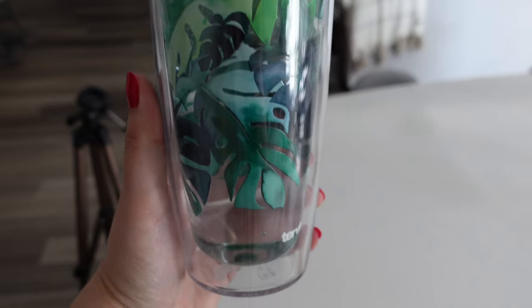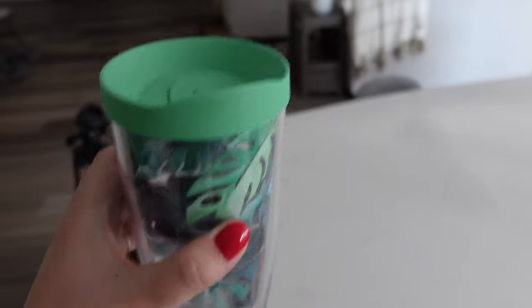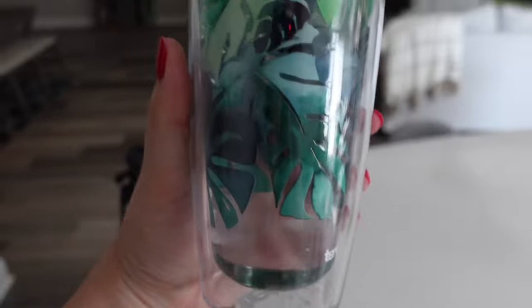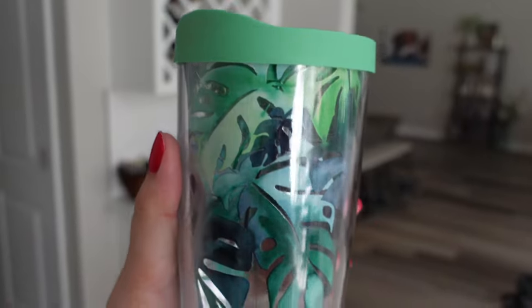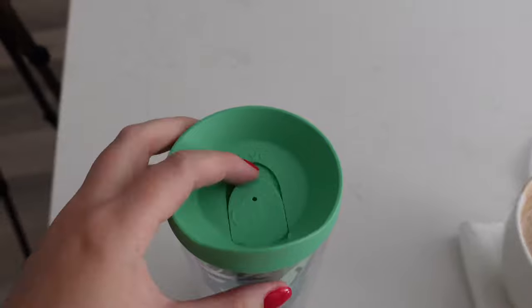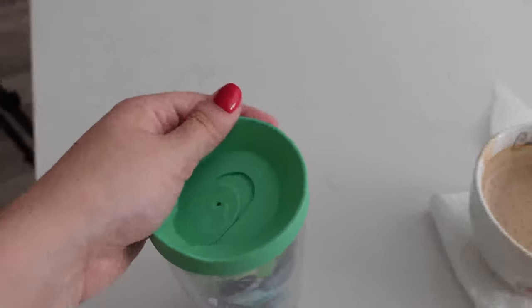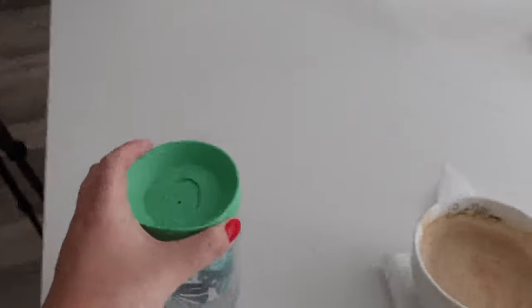I want to show you something I got in Florida real quick. It's by Tervis — just one of those sweat-proof drinking cups but it has a monstera design. Look at how stinking cute that is! I have one I've had for like five or six years and I use it all the time, and I saw this monstera one and I had to have it.